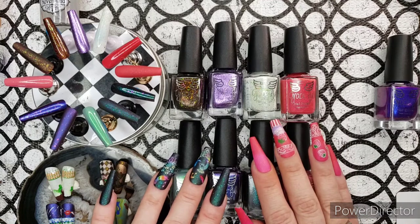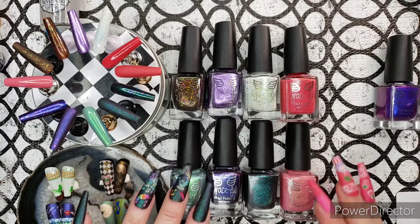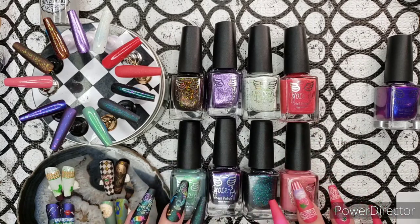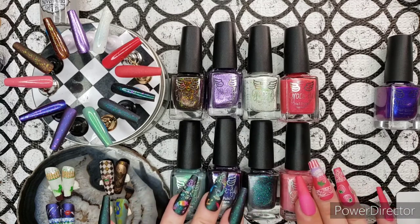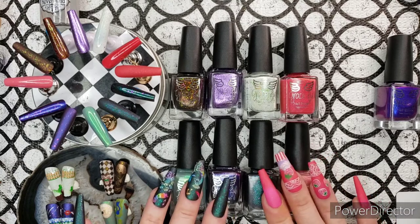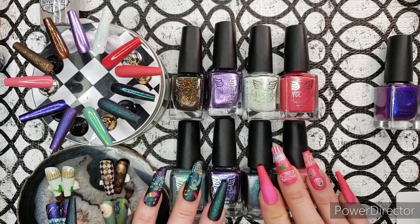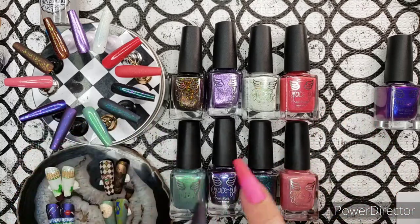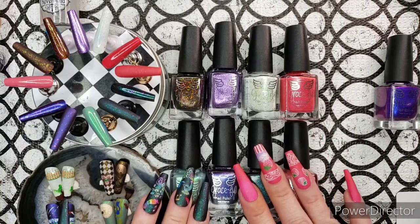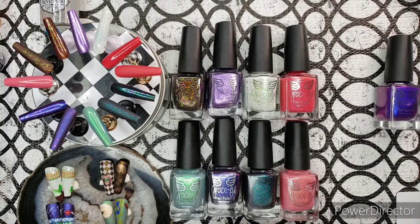Hello friends, it's Reza from Channel Reza Blade. Thank you for joining me today. I have the latest collection from Graceful Polish to show you, and I was lucky enough to be sent these polishes to swatch and review. I did some nail art that is topical to the collection as usual, and this collection is inspired by Animal Crossing — it's the Nook's Island collection, which I believe is New Horizons, the most recent Animal Crossing.